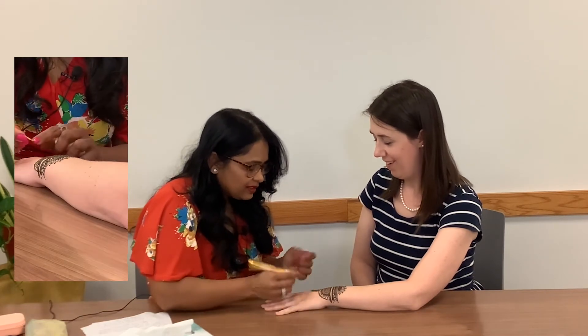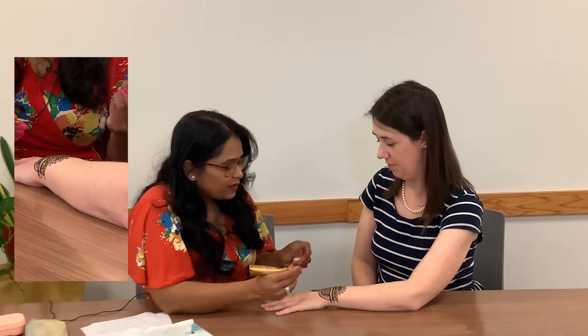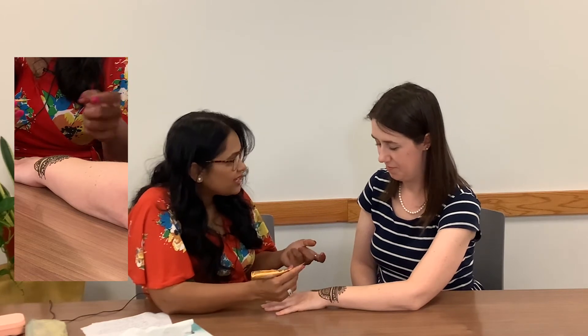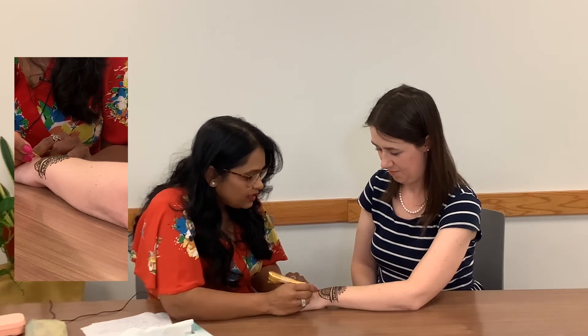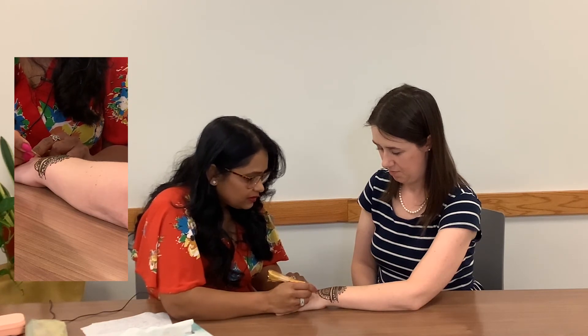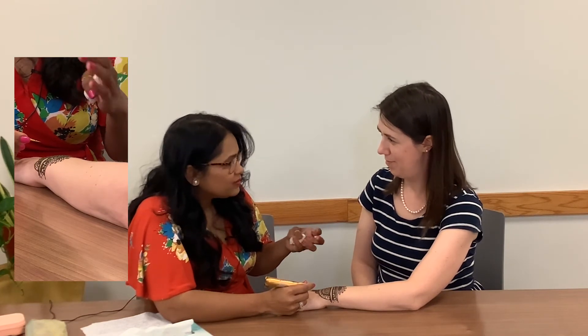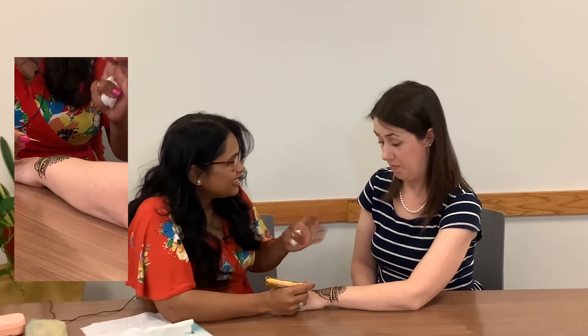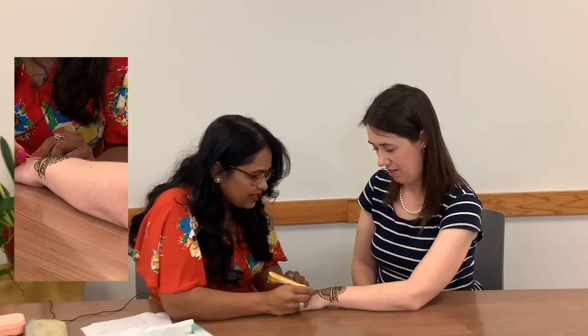You mentioned peacock is a common motif — is there symbolism with the peacock? All these designs have their meanings. At that time, peacock represented loyalty and luck. Paisleys have different meanings as well. Some are for prosperity. Even in Morocco, they put henna on their doors to bring good luck and prosperity into their home and keep evil out — they put designs with henna right on the door.